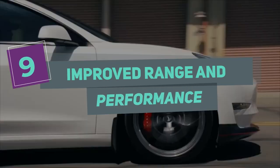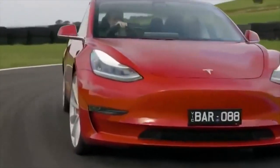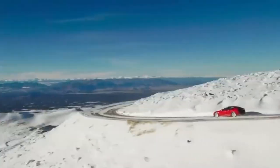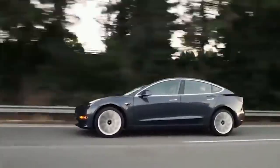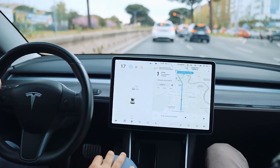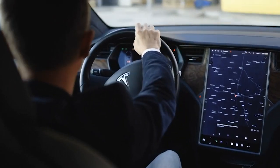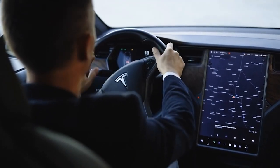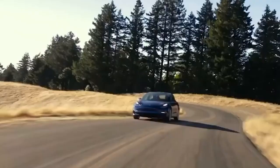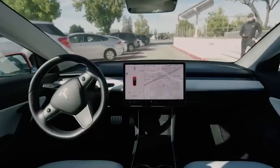Number 9: Improved Range and Performance. One of the most significant upgrades in the 2023 Model 3 is the improved range and performance. The new Model 3 is equipped with the latest 4680 battery cells, which provide a more extended range and faster acceleration. The long-range version can now travel up to 358 miles on a single charge, compared to the previous model's 353 miles. Additionally, the new Model 3 can accelerate from 0 to 60 mph in just 3.5 seconds, making it one of the fastest electric cars in its class.